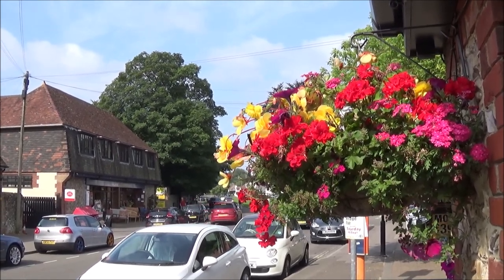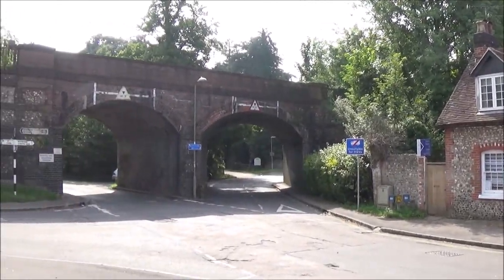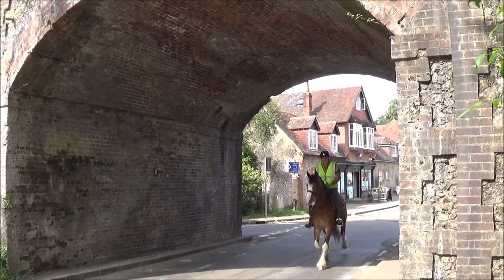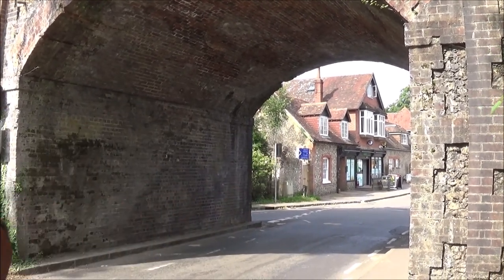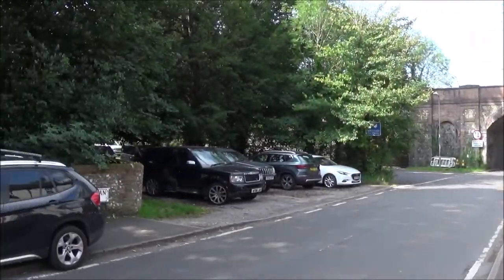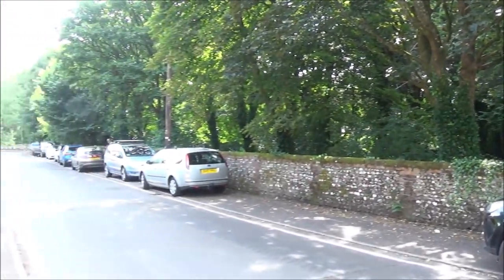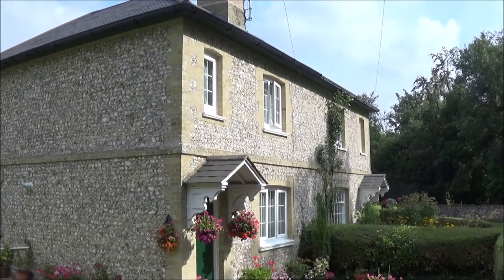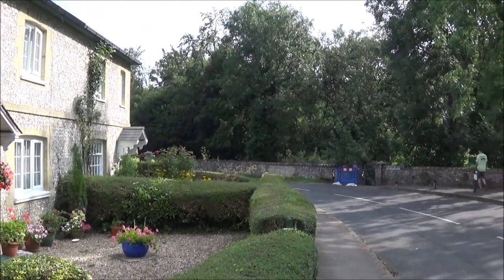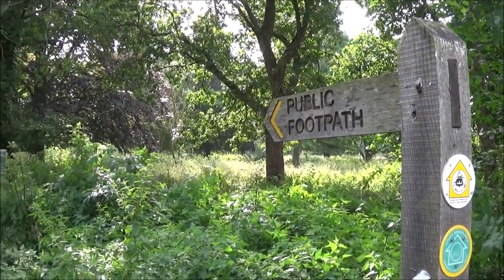Anyway, back on route — we're going under the railway arches and looking for the Monarch's Way. We take this left arch. I'm going to leave the pub behind and walk away from the arches down here.